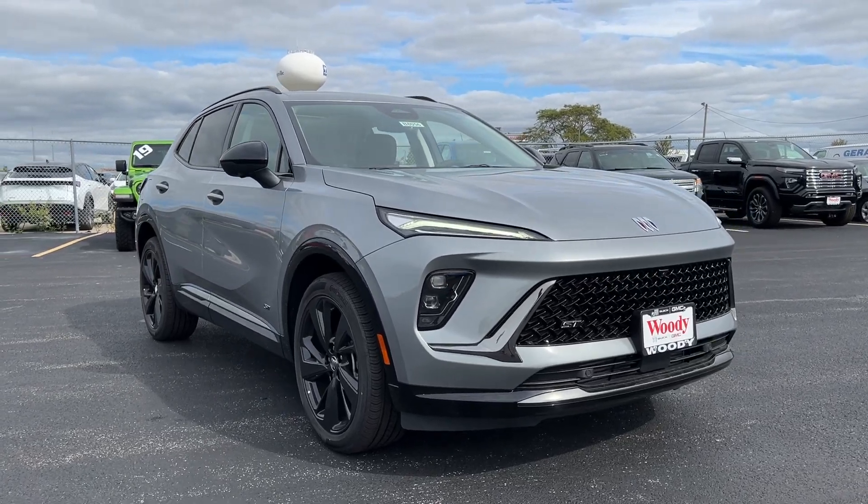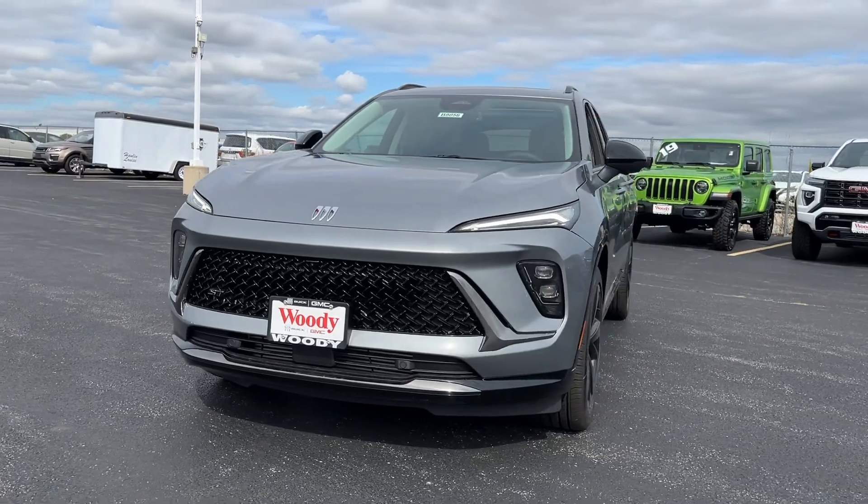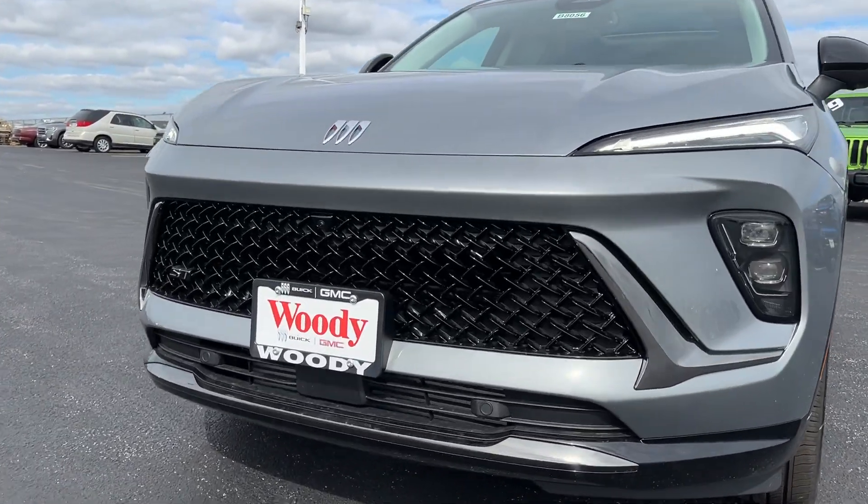Hop into the 2024 Buick InVision. The InVision's premium styling and advanced technology deliver a relaxing driving experience that soothes your soul.